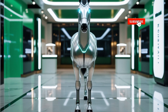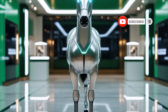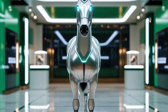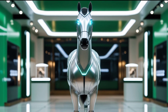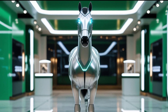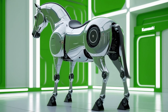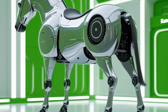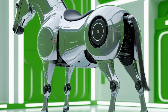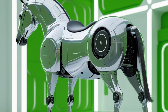The 2025 Chrysler LeBaron marks a revival of an iconic nameplate from the past, reimagined for a new generation of drivers with a blend of heritage design and modern-day technology. Chrysler has approached this rebirth with a keen eye on balancing luxury, comfort, and affordability, making the LeBaron an intriguing offering in a market dominated by crossovers and electric vehicles. The new LeBaron positions itself as a premium midsize sedan offering both gasoline and hybrid variants to cater to a broader audience.